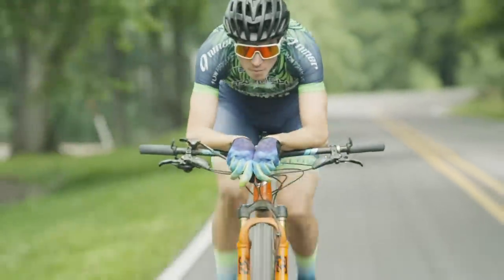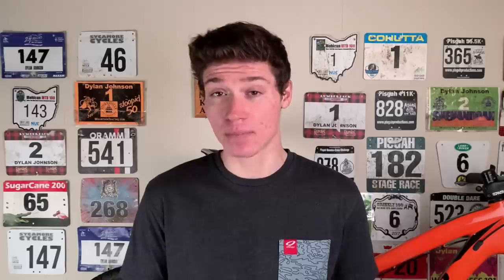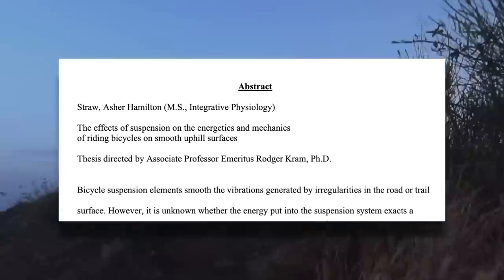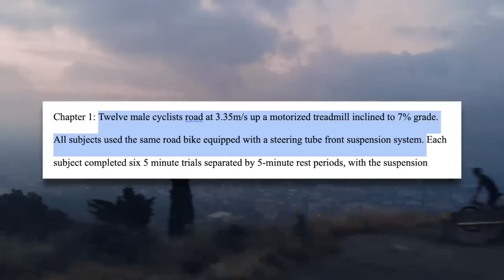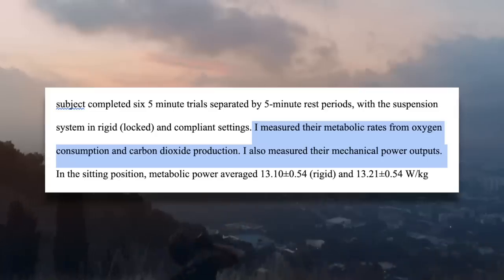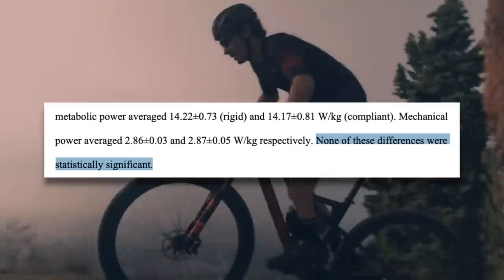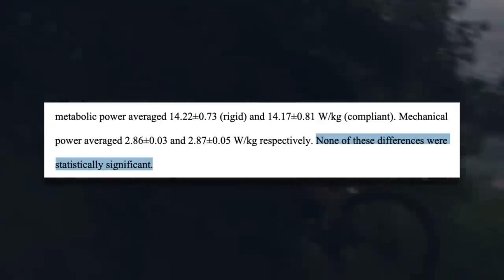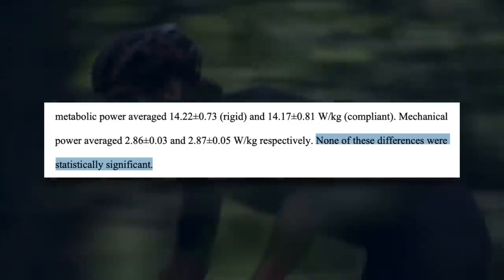There are two possible ways that leaving your suspension open while riding on a smooth surface could be less efficient. It could be less mechanically efficient, meaning that at the same power output you're riding at a slower speed, or it could be less metabolically efficient, meaning that your body has to work harder in order to ride at a certain power output. This study on the effects of suspension on the energetics and mechanics of riding bicycles looked at both these possibilities. Subjects rode uphill on a motorized treadmill on a road bike with steer tube front suspension while oxygen consumption and mechanical power output were measured. What they found was that the difference in both metabolic and mechanical power in both the sitting and standing trial was not statistically significant between the compliant and rigid conditions — no difference in efficiency between having the suspension locked and unlocked.